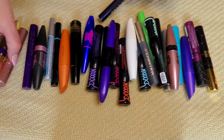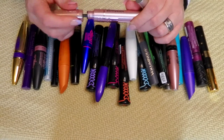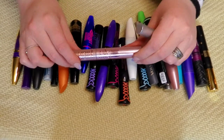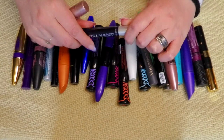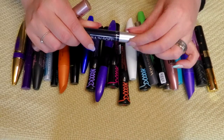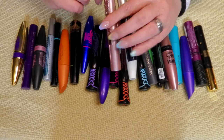These are newer to me — this Maybelline Lash Sensational Sky High. This is very new to me. I tried the waterproof and didn't love it, so this is the non-waterproof. This Maybelline Full and Soft is brand new — I bought it for my old school makeup tutorial. I'm going to keep it and probably layer it up with some other things.